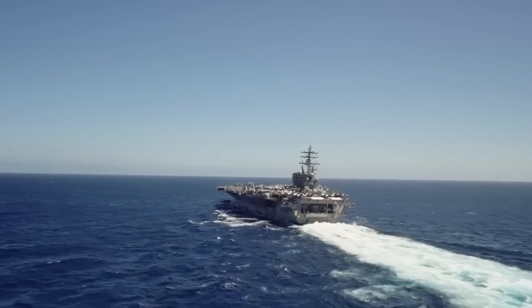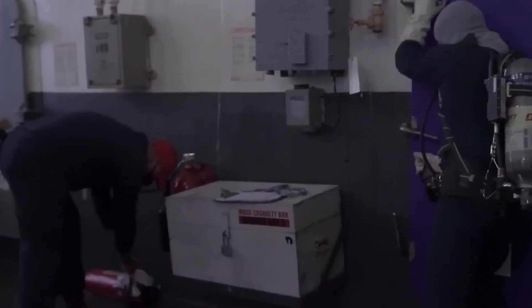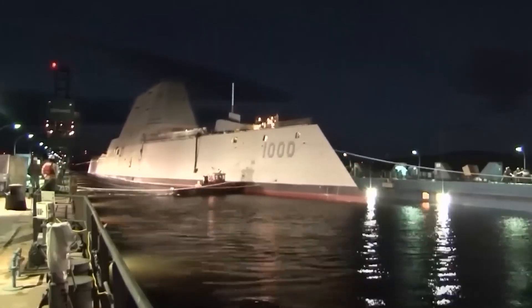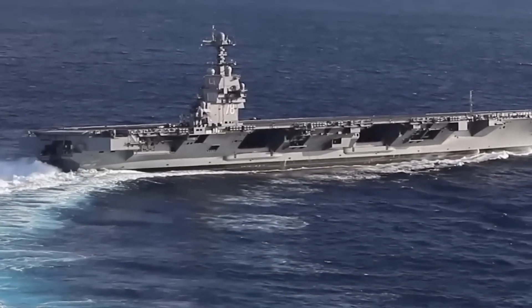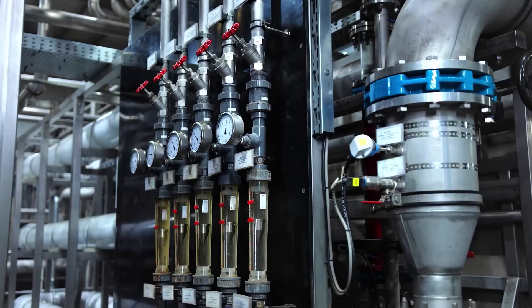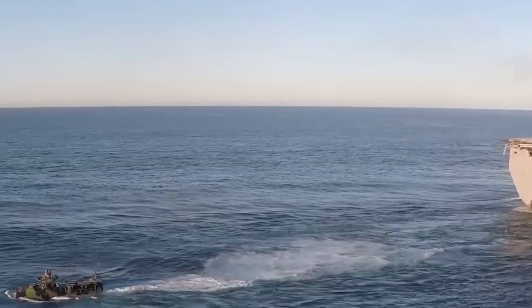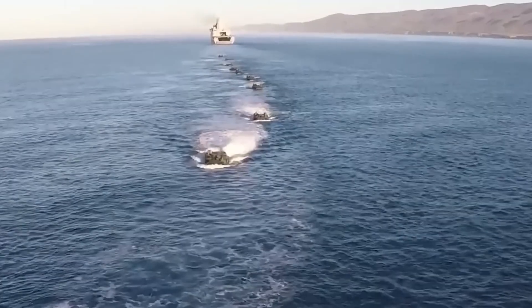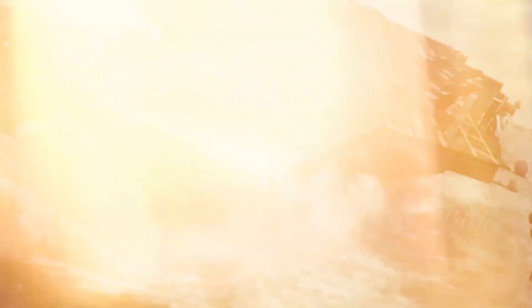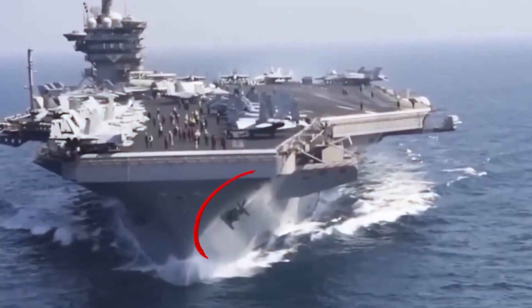The small hull — a seemingly unnoticeable feature on an aircraft carrier's deck — is very important to the carrier's overall operation and usefulness, even though it doesn't look like much. Situated strategically across the flight deck and other operational areas, the small hull serves multiple purposes that add to the ship's efficiency, safety, and stability. Its primary function is to facilitate ballasting and stability control on board the aircraft carrier.